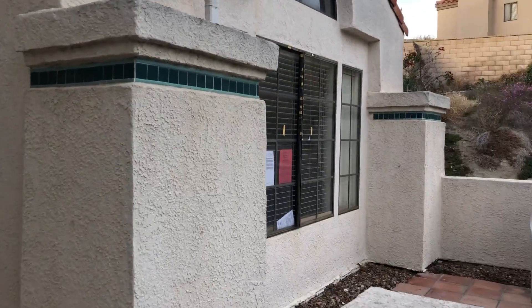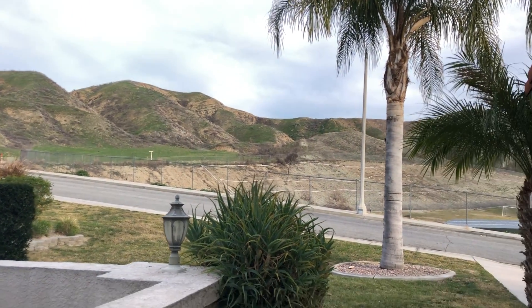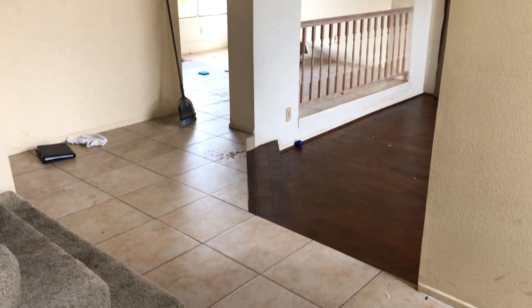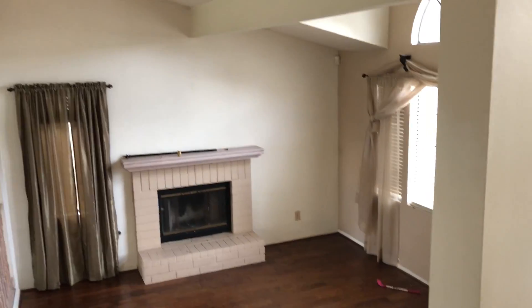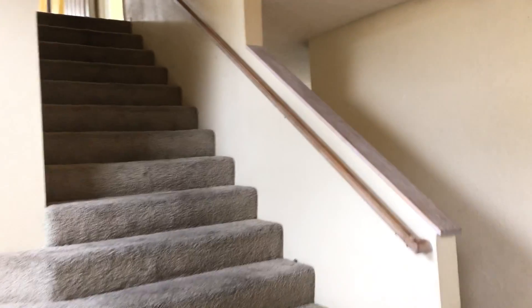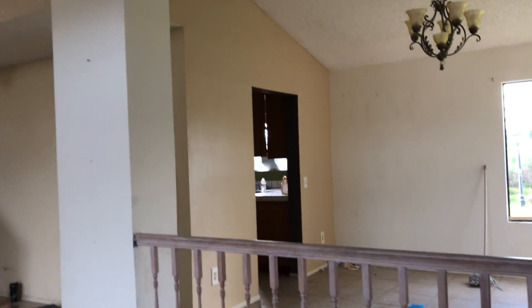A little sitting area right there with a nice little view. Coming inside through the double doors — lighting's a little bad but whatever. There's the dining room. Turning around, you can see the stairs going upstairs, and that's the kitchen right there. I'll take you into the kitchen and then around to the family room.